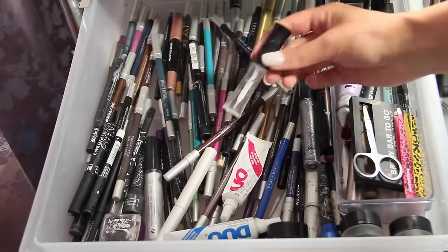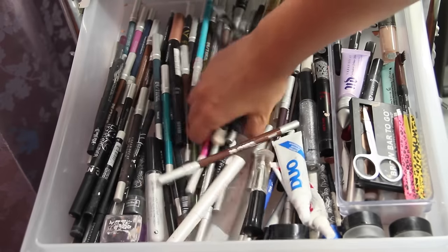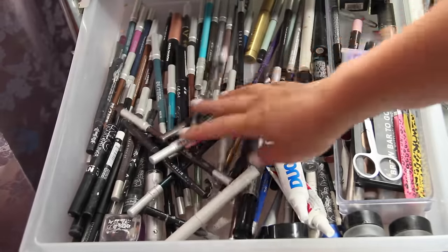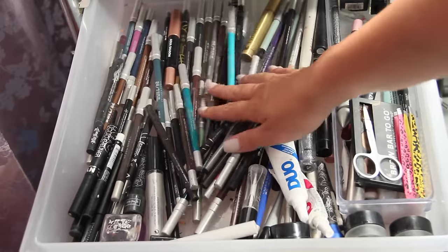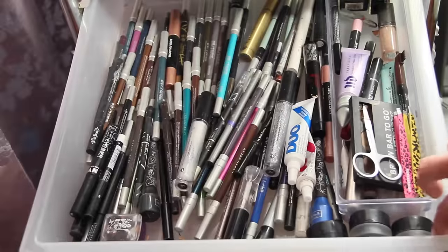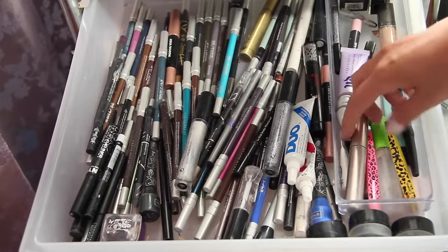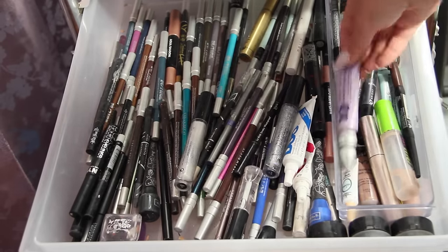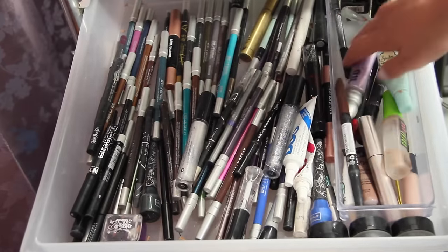The second drawer is kind of all over the place too. I have some eyelash glue and basically this whole drawer is eyeliners — eyeliner pencils, gel eyeliners, liquid eyeliners, felt tip eyeliners, just everything. On the side I have a little container where I keep all my eyebrow stuff and primers for my eyeshadow: eyebrow gel, tweezers, Urban Decay Primer Potion, brow gel, and brow pencils.